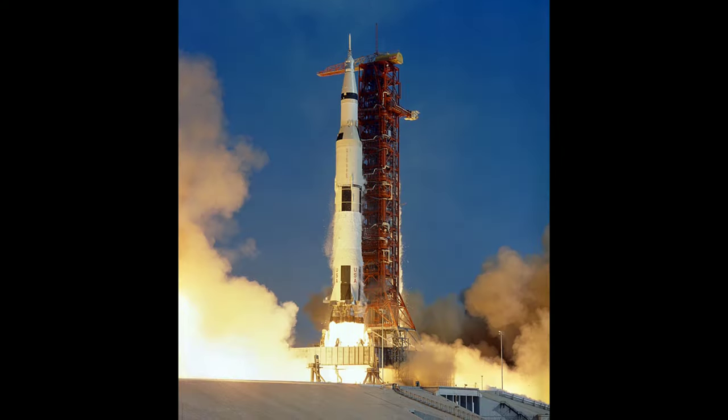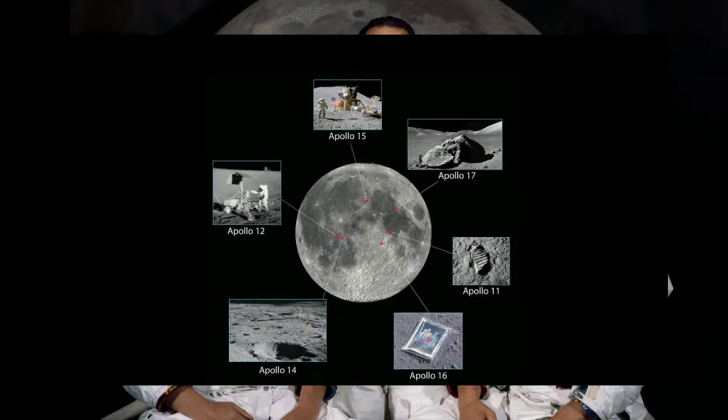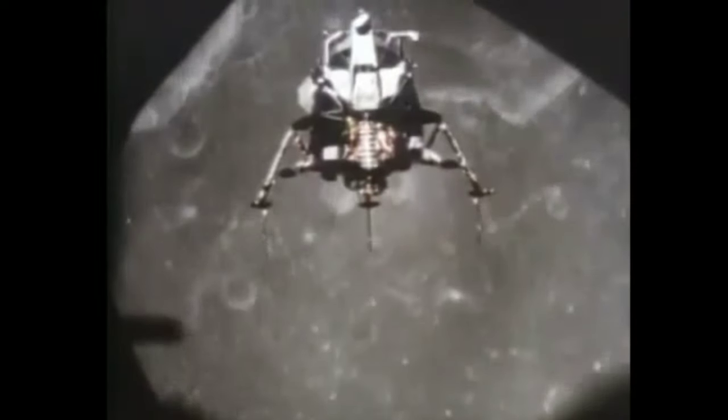This massive national undertaking resulted in six successful lunar landings. Neil Armstrong commanded the Apollo 11 mission which first landed men on the moon 50 years ago on July 20th, 1969. "Tranquility Base here. The Eagle has landed."